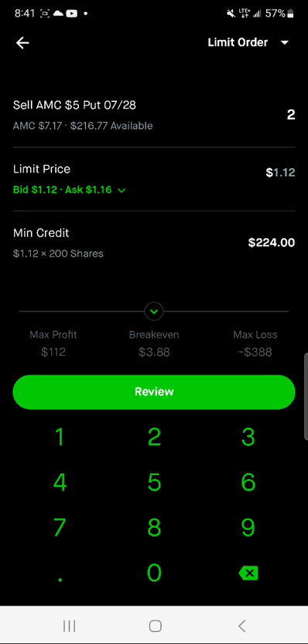If you have roughly $1,000 in your account, literally with $1,000 right now on AMC — because of the way the price has gone up so much this past week — you would get $224 in credit, and that's in a week's time. So you're going to make $224 in one week off of $1,000. That's why I say you don't have to have a large account.